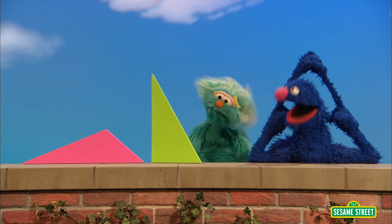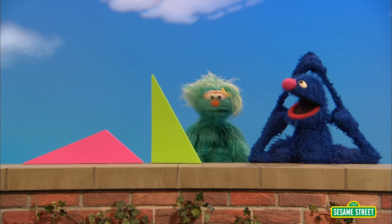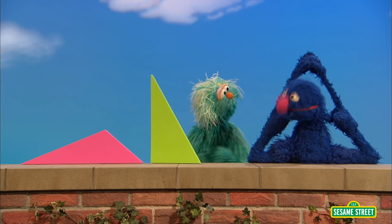Well, would you look at that? Triangles do not all have to look the same. I guess you learn something new every day. Thank you, Rosita. You're welcome.